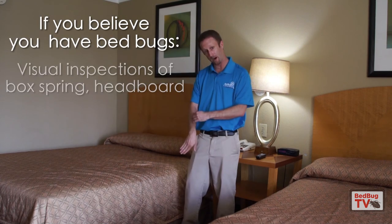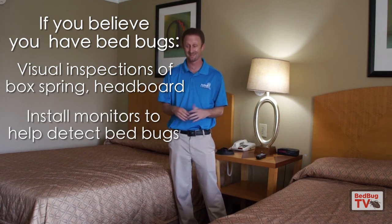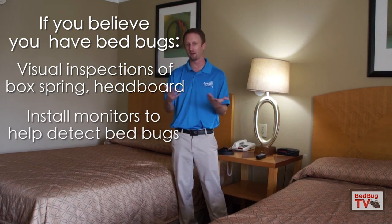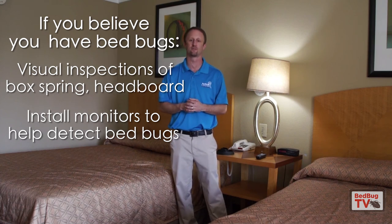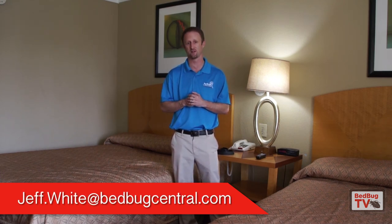So that's what to do if you think you have bed bugs: visual inspection, bottom of the box spring, back of the headboard, and monitors to increase the chance you detect them. Stay calm — if you find bed bugs it's not the end of the world. You can get rid of them fairly efficiently and effectively, especially if you catch it early on. If you have any questions, reach out to jeff.white@bedbugcentral.com, and I hope to see everybody soon.